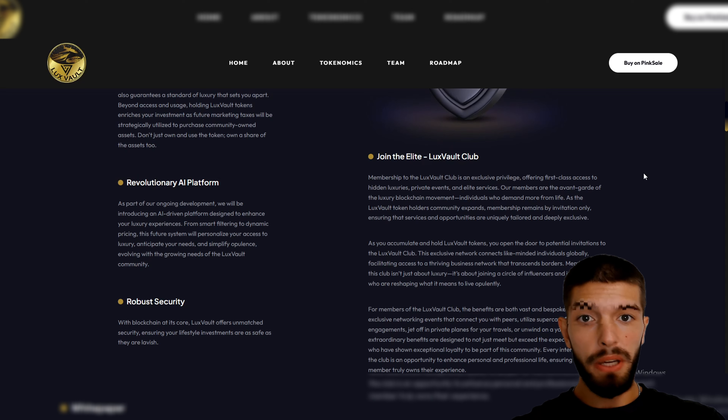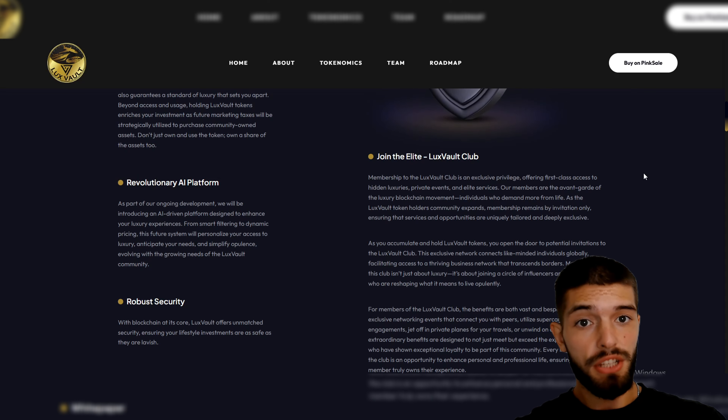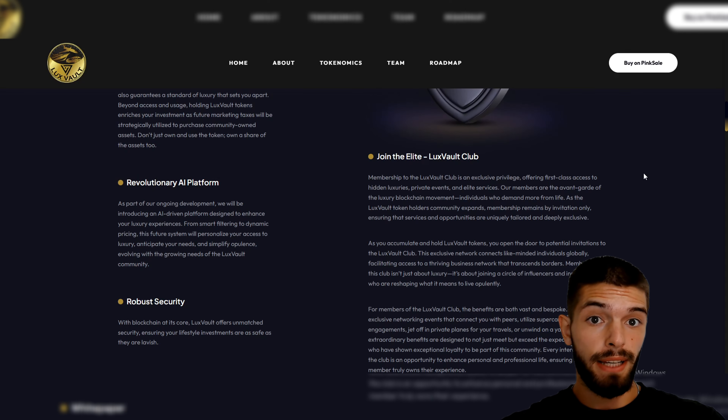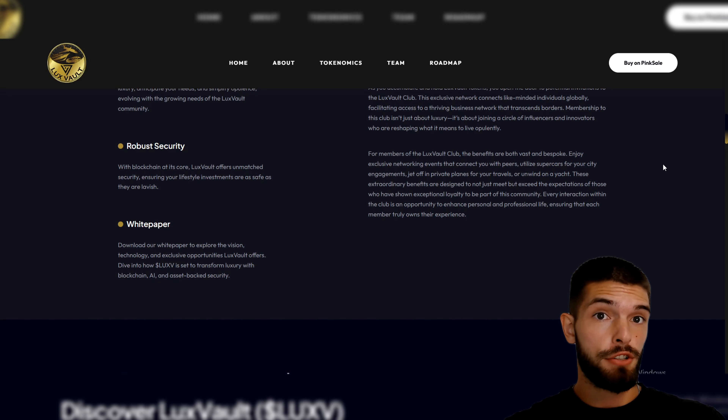Safety is a big focus for Lux Vault. Since it's based on blockchain technology, every transaction is very secure. This means that all of your information and luxury experiences are protected by the latest security standards. Lux Vault is built to keep your privacy safe so you can feel confident about every transaction.